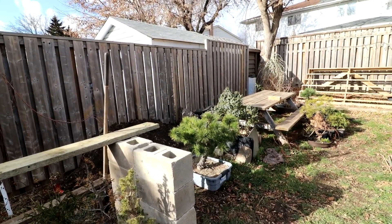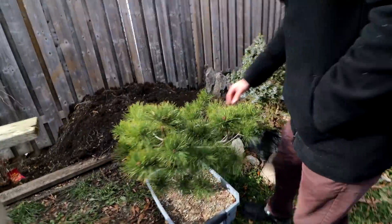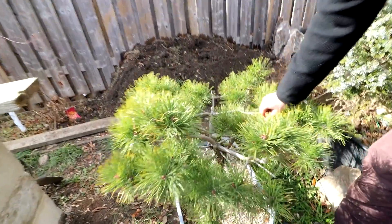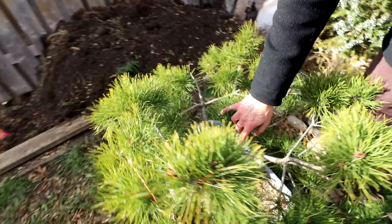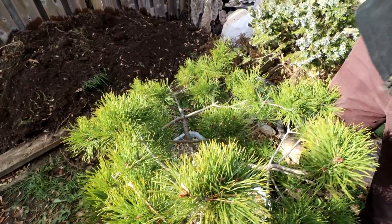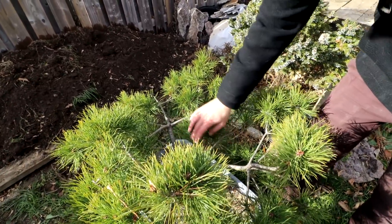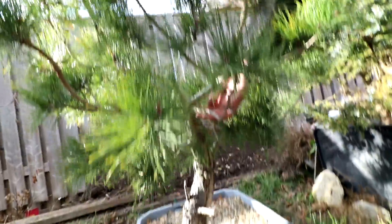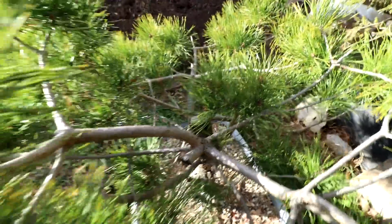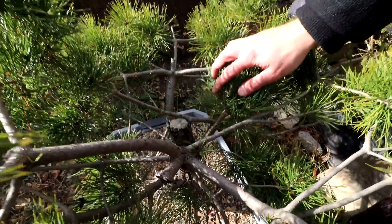Is that an Austrian pine? No, this is a Scott's pine. This is one of my first collected trees, off the side of a railroad. I collected it because of this low branch right here. It was obviously like an eight-foot tree. So that'll be your new apex there? Yeah — this bud right here is the one I'm putting all my faith in. That little tiny one could be my whole tree.